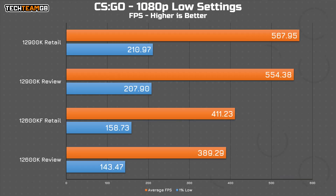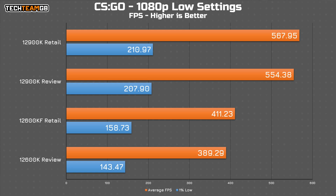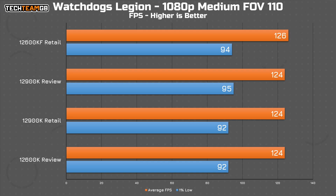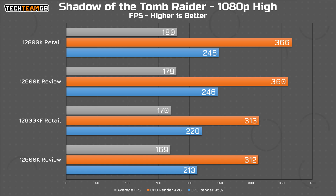What about gaming? Well, in CSGO, both retail chips outperformed my review samples in all metrics. The i5 ran around 5% faster, and the i9 was around 2.5% faster as well. And even in the 1% lows, both retail chips bested their review sample counterparts. In Watch Dogs Legion, the chips almost completely tied, with the only catch being a bit of variability in the 1% low figures, and the 12600KF netting a fairly strange 2 FPS average more. And Shadow of the Tomb Raider isn't helping either, with both retail chips taking the very slight edge in every result — even the CPU render average and 95% figures are generally within a percent or two, but still higher on the retail samples, not my review ones.